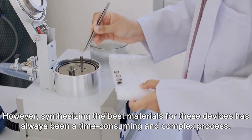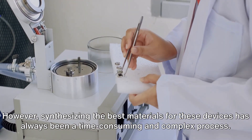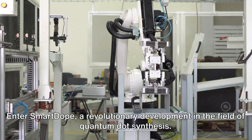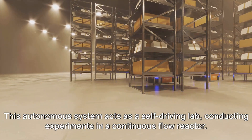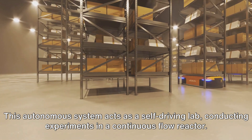However, synthesizing the best materials for these devices has always been a time-consuming and complex process, but not anymore. Enter SmartDope, a revolutionary development in the field of quantum dot synthesis. This autonomous system acts as a self-driving lab, conducting experiments in a continuous flow reactor.